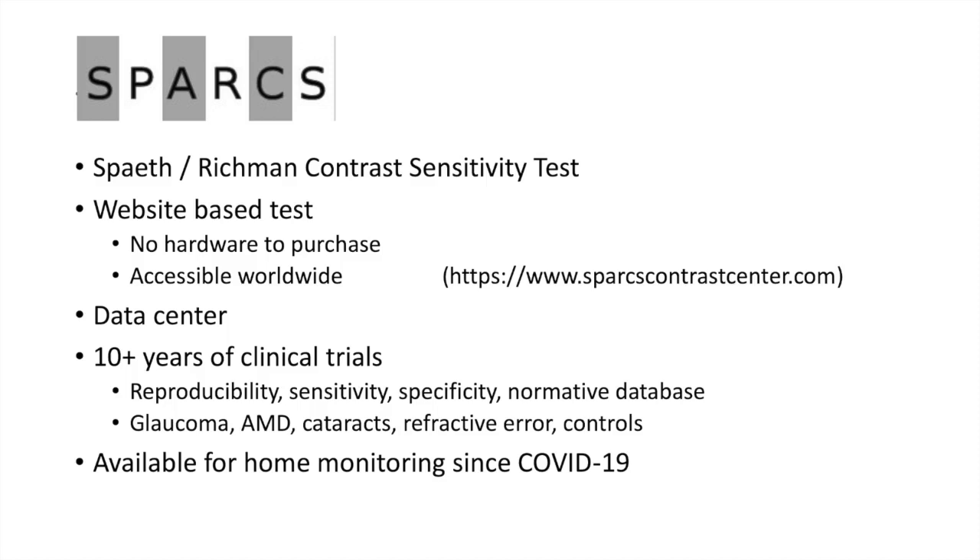This is not a new test — it's new for home monitoring, but it's been used in clinical trials for many years where we've looked at reproducibility, sensitivity, and specificity, and developed a normative database. SPARKS has been used to study patients with glaucoma, macular degeneration, cataracts, refractive error, and a lot of controls. Since COVID-19 hit, we've made it available for home monitoring.